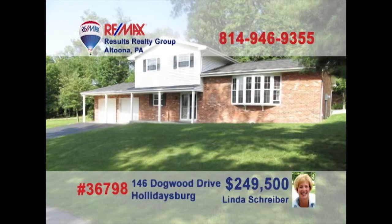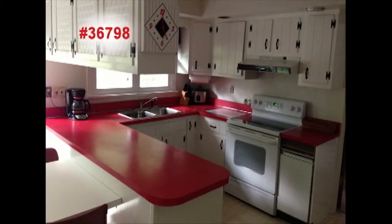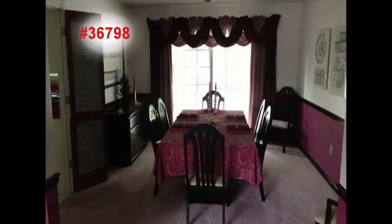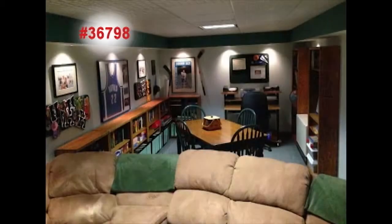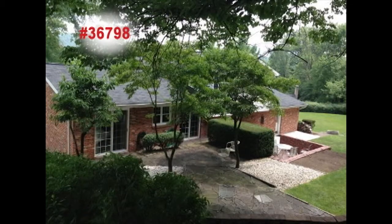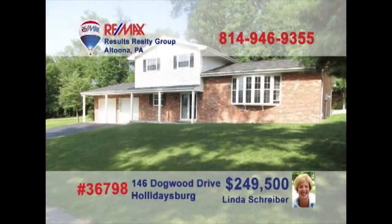Come see this spectacular split level presented by RE-MAX Hall of Fame realtor Linda Schreiber. The kitchen offers solid wood cabinetry and abundant counters. Enjoy intimate meals in the elegant dining room. Sit down with a favorite book in the peaceful living room, or party it up with the gang down in the family room. You can even take the fun outside to the extensive patios. Three beautiful bedrooms for a good night's rest. Take a personal tour with Linda.